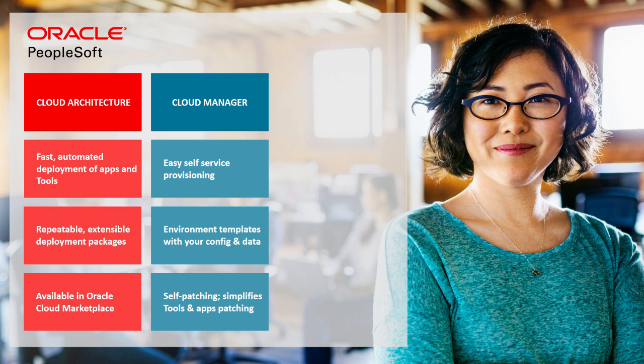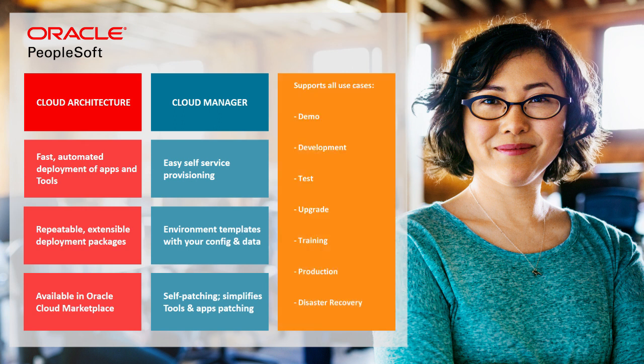PeopleSoft Cloud Manager also makes self-service environments easy. With the click of a button, a PeopleSoft environment is ready in minutes, with your configuration and data for any use — demo, development, or test.